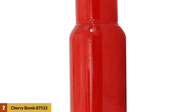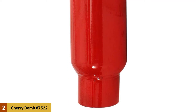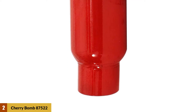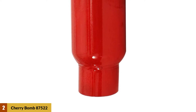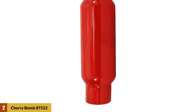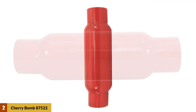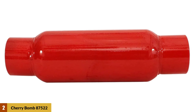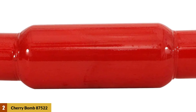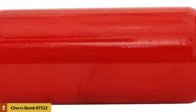At number two: the Cherry Bomb 87522 glass pack muffler. Cherry Bomb makes this muffler with a compact body design to ensure it will not add a lot of mass to your exhaust system. This top-rated glass pack muffler is 12 inches long with an 8-inch muffler body, plus 2.5-inch diameter inlet and outlet sizes, and it is quite straightforward to install on a compatible exhaust.